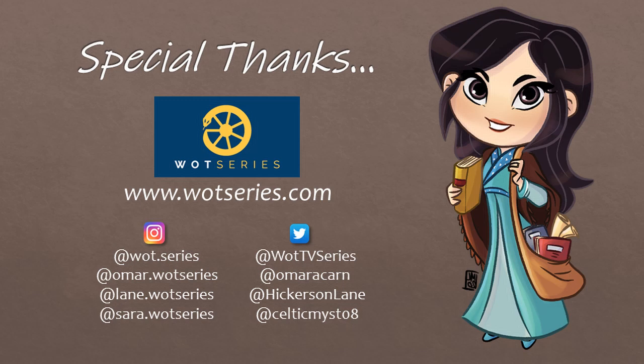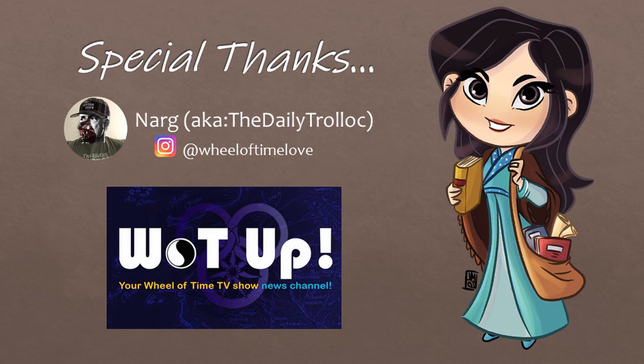Before I proceed, I wanted to issue a special thanks to my colleagues at WattSeries.com, Narg the Daily Trollic, and also John at WattUp. A lot of this information is thanks to them. Please check out Narg at wheeloftimelove on Instagram and John at his WattUp YouTube channel. They're both amazing sources of news and information.